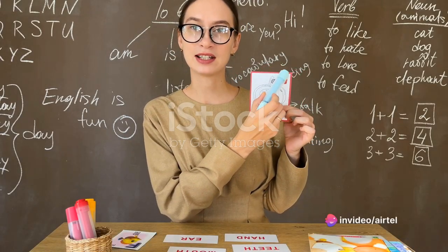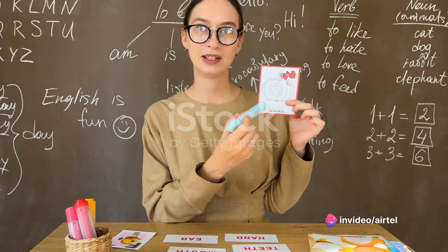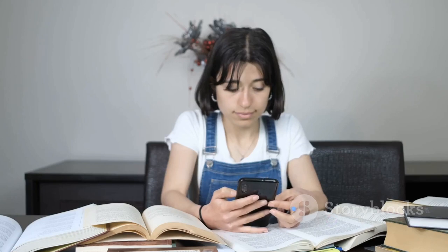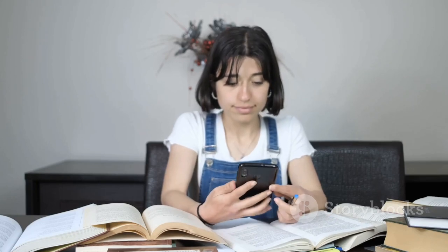Build vocabulary. Enhance your vocabulary by learning new words and phrases regularly. Start with everyday vocabulary and gradually expand to more specialized terms. Flashcards, vocabulary apps, and reading English text can be helpful tools.